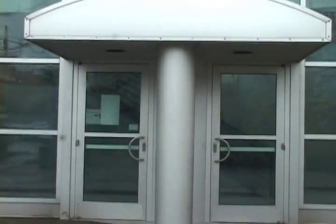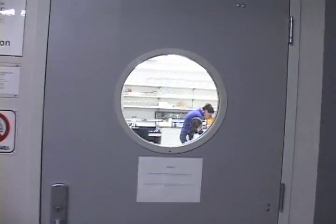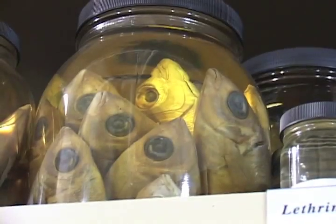Down in South Campus, the Fisheries Teaching and Research Facility holds a unique library. Instead of books, it catalogs fish.